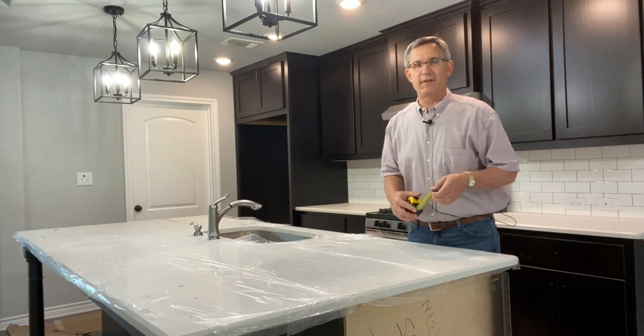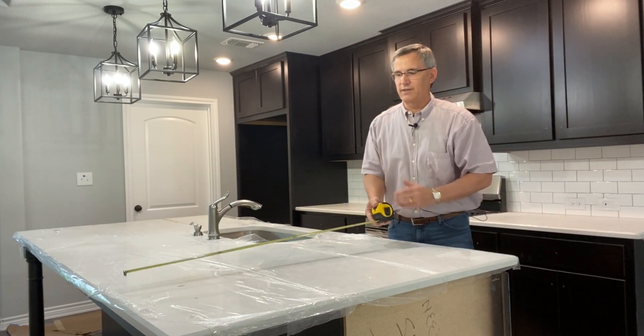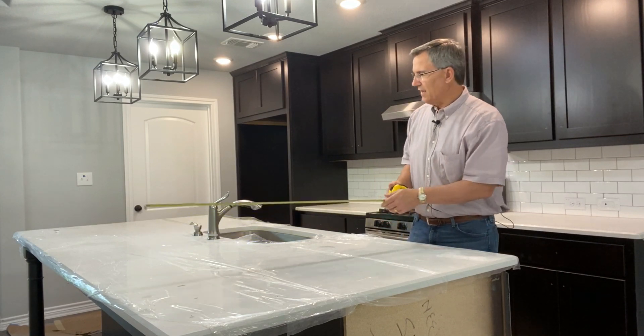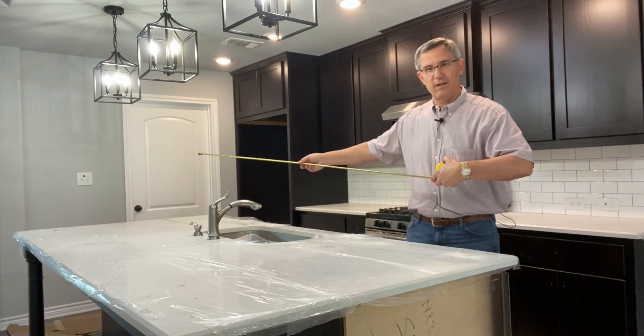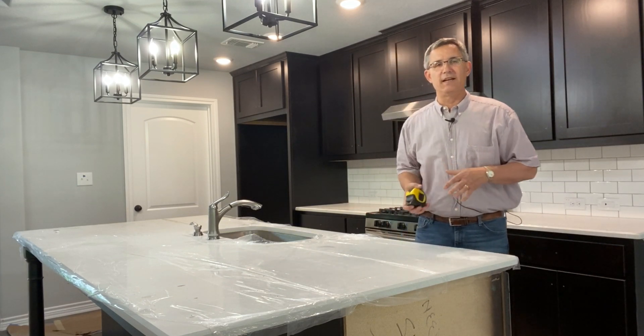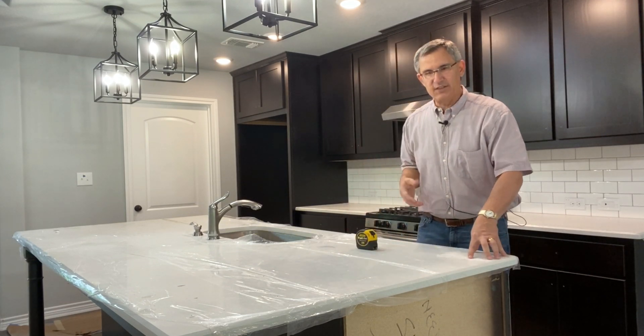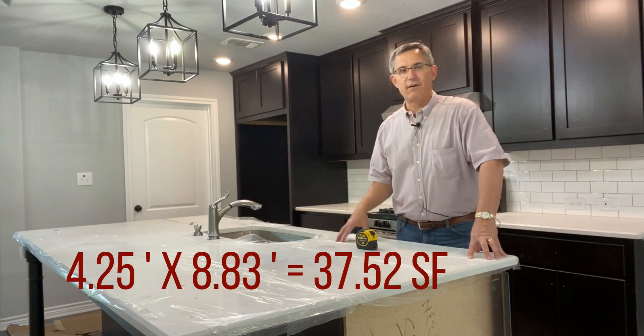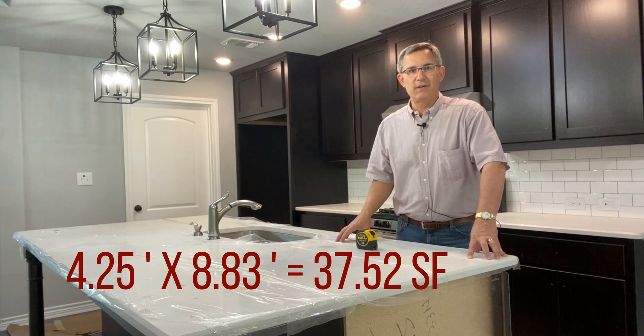So I was here a little bit earlier. I measured this out — in the depth I've got four foot three inches, and then all the way across in the length, this island is eight feet ten inches long. That's a big island. So if we add that up, that's just under 38 square feet of island countertop space here. So how many outlets will we need?